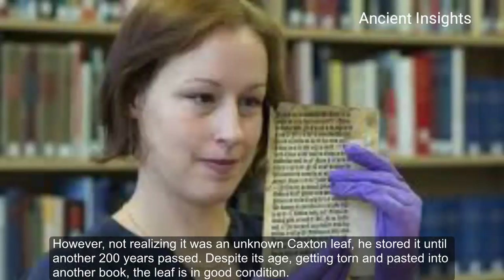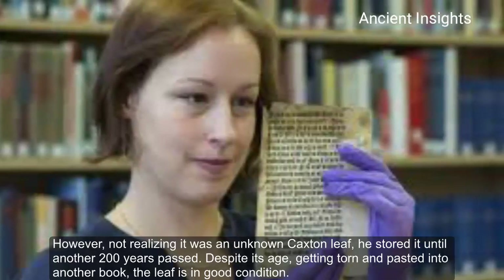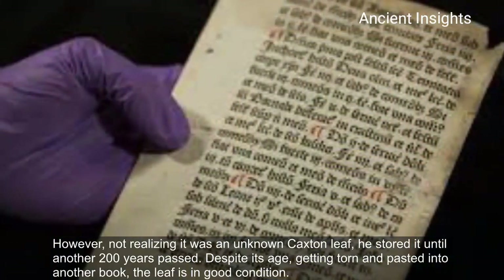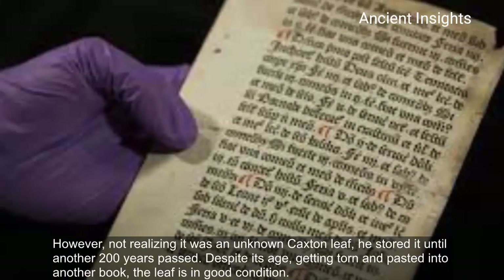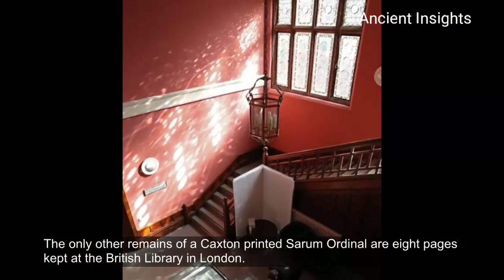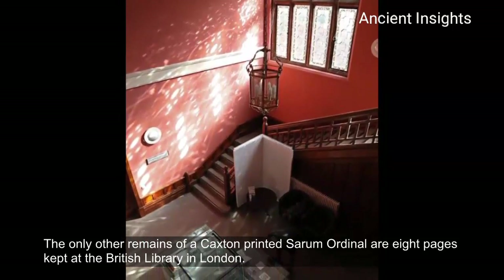However, not realizing it was an unknown Caxton leaf, it was studied until another 200 years had passed. Despite its age, getting torn and pasted into another book, the leaf is in good condition. The only other remnants of a Caxton printed Sarum Ordinal are eight pages kept at the British Library in London.